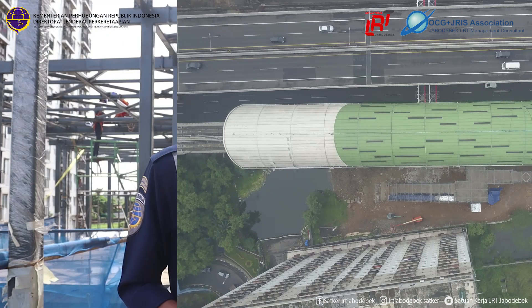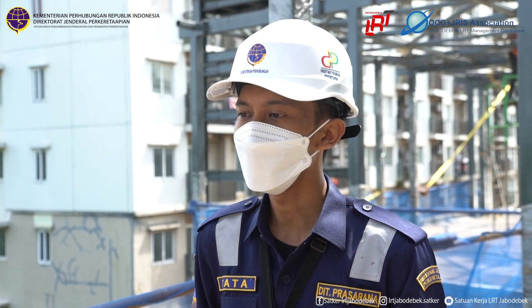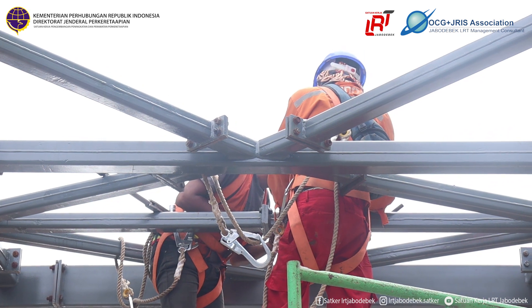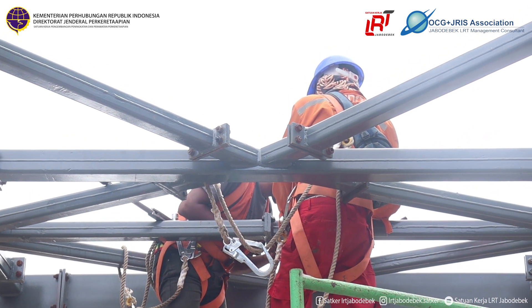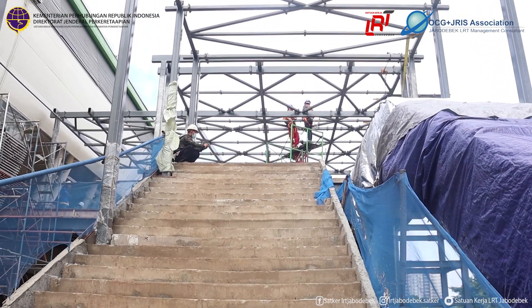Untuk pekerjaan yang sedang berlangsung pada akses bridge stasiun Bekasi Barat LRT Jabodebek, di antaranya adalah tightening load pada atap akses bridge, lalu pekerjaan arsitektur, lalu pekerjaan MEP, dan juga finishing.